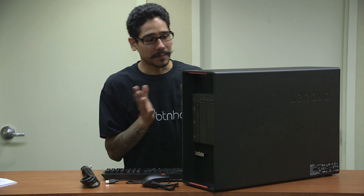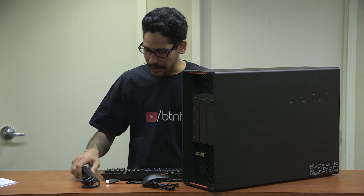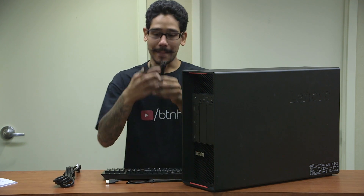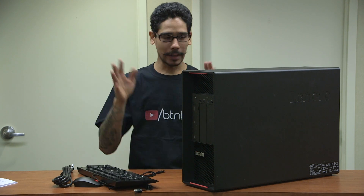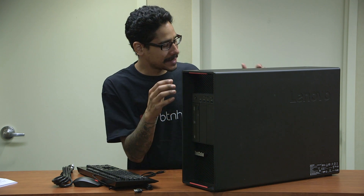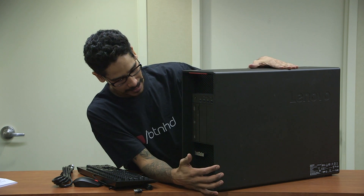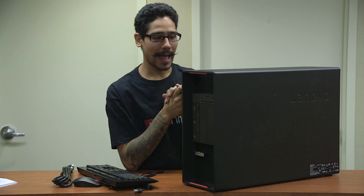All right, so what comes inside the ThinkStation P910 box? Really self-explanatory, not too many things inside the box. We have a heavy duty power cable. We have a mouse and we have a keyboard. Nothing's too special about those three items. But what really brings a tear in my eye is this beautiful, awesome P910 ThinkStation. And the reason why is because this is the first for the BTNHD lab.